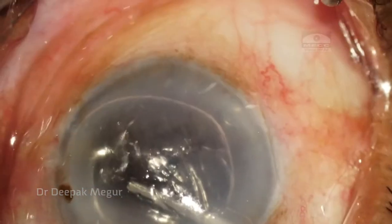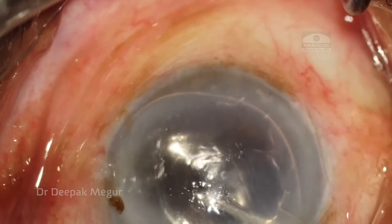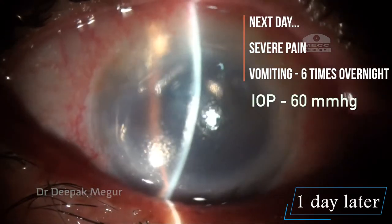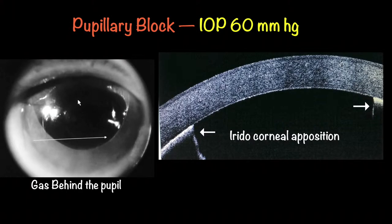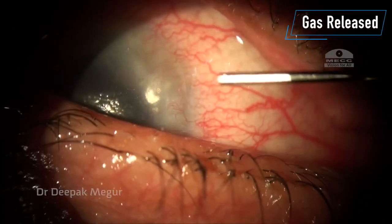The patient refused to stay back overnight at the hospital. She wants to go back home and is advised supine position. Next day morning, she presents in a bad state — severe pain and having vomited 6 times through the night. Pupillary block is seen, the anterior chamber is flat, and the gas has gone behind the pupil. Pressure is 60 mmHg. She is in a miserable state. However, the Descemet membrane is perfectly attached — at least one positive thing during this painful phase.